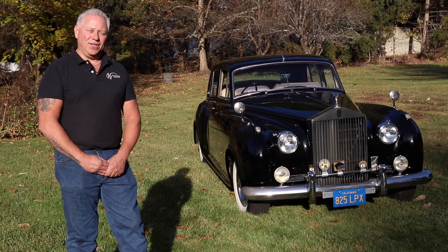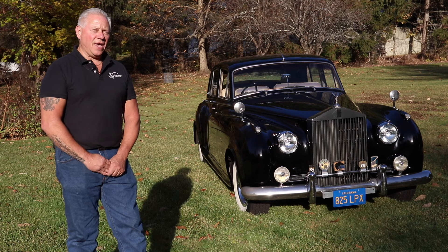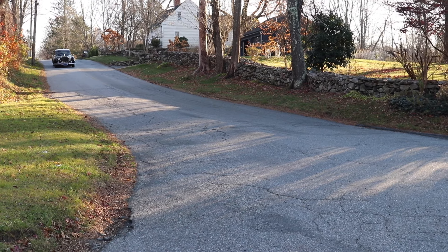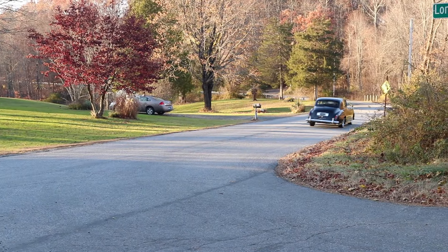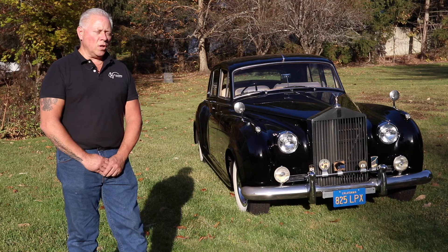It drives like a Rolls-Royce — it's like sitting on a cloud as you're going down the road. The first reaction Joanne and I had when we took this car out was, 'Wow, I can't believe how smooth this thing goes down the road for a 1960 vehicle.' I was expecting it to be a little more harsh, with more telegraphing of the bumps and potholes, but it's surprisingly smooth.